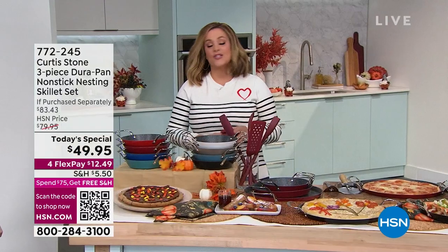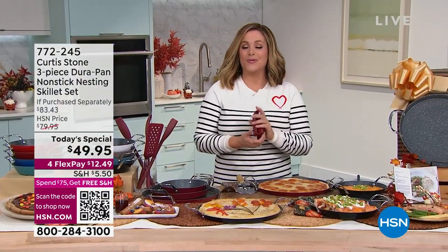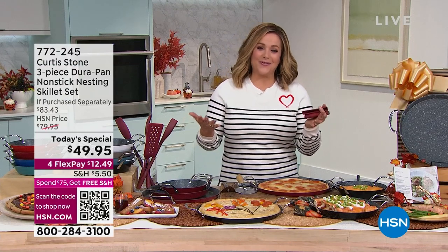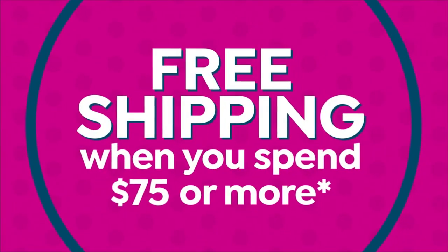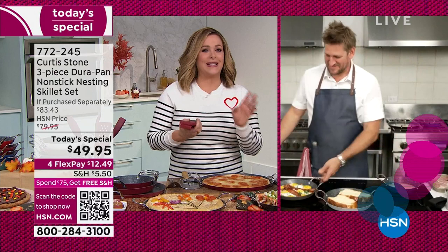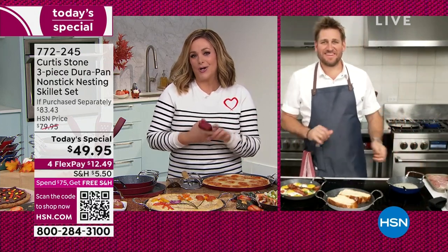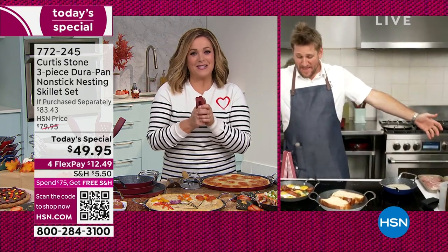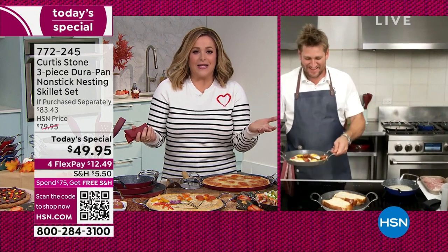772-245 is our best value of the day — all three today, individually boxed. What a fabulous today's special. Chef Curtis Stone has been here for over a decade now. He is not only award-winning, a restaurateur, Michelin star rated, Iron Chef — he has the number one brand across all brands at HSN for customer happiness and customer satisfaction. Shop in confidence, you can't go wrong.